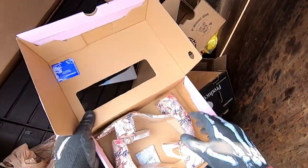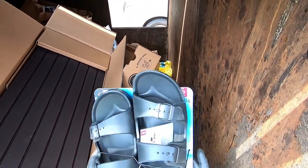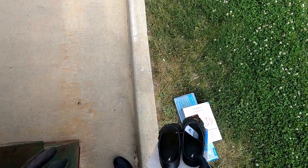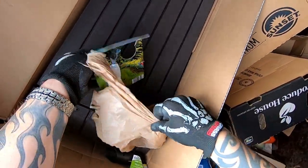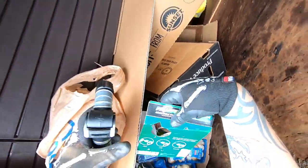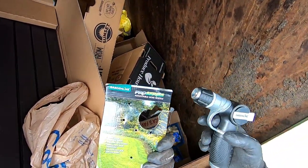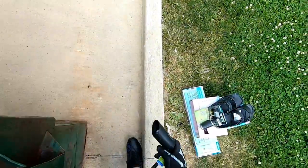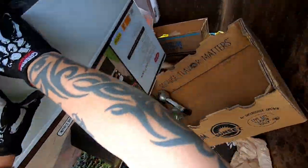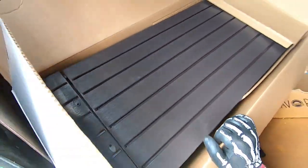Look at that, y'all — some brand new shoes! Katie might like those. Some brand new sandals — we can donate them because those are not my size. What is this? Oh, I needed a new one of these — adjustable hole nozzle. Hopefully it works because I needed a new one. Awesome! And we have a little solar light.